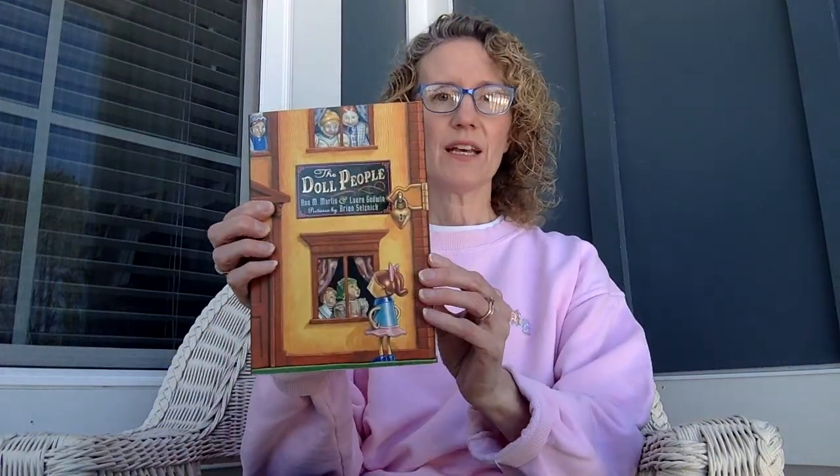Hi boys and girls. Happy Thursday. I am going to read you a book today. I'm starting it — it's a chapter book and it's called The Doll People.